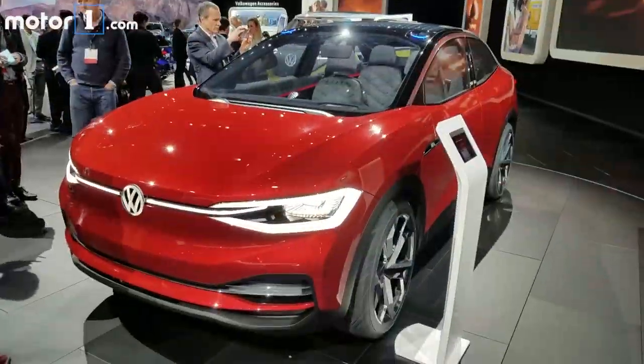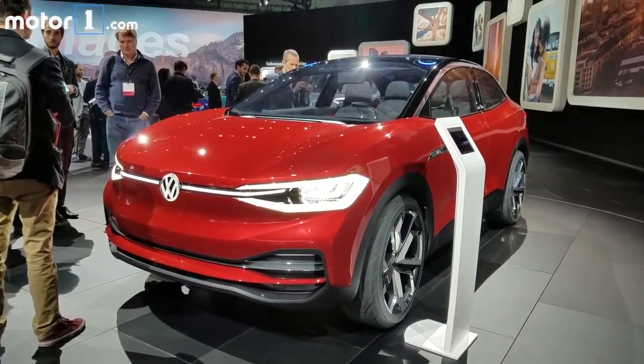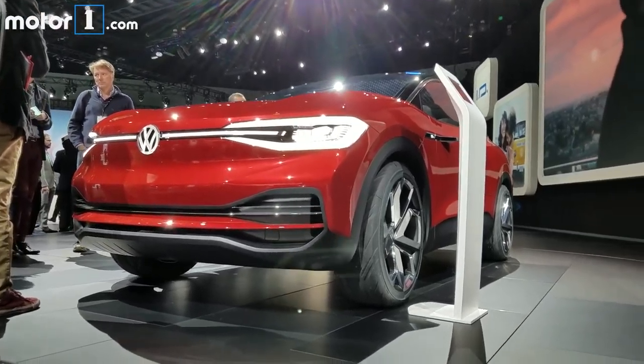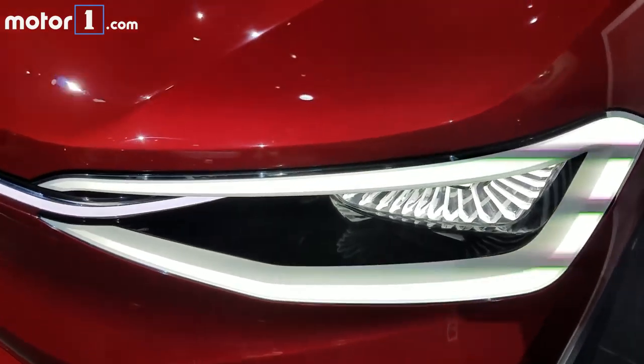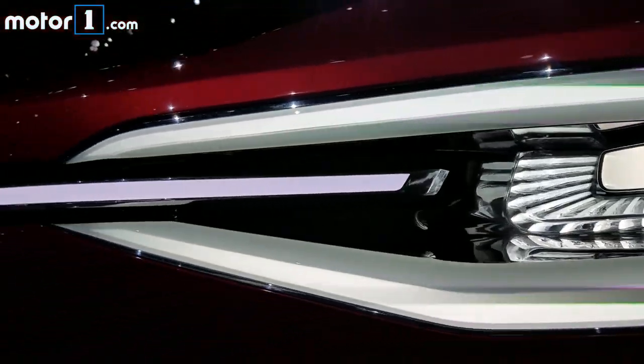And finally, the youngest of the ID triplets — the ID Cros — because crossovers sell like hotcakes, especially here in the US. Sporting a front end somewhat reminiscent of the Model X, this one doesn't share the outlandish headlights of its siblings, but of course the badge still lights up.